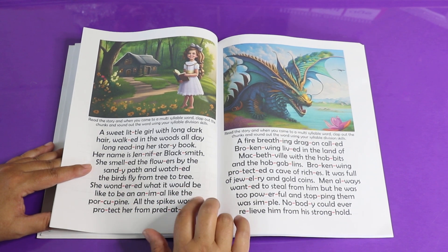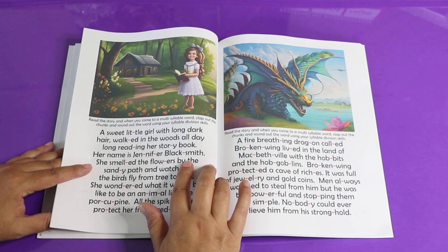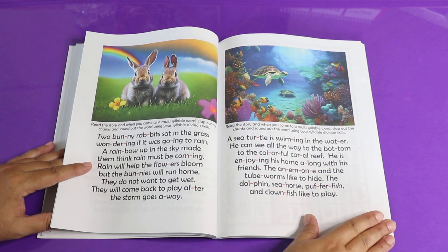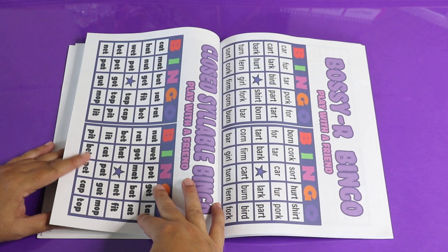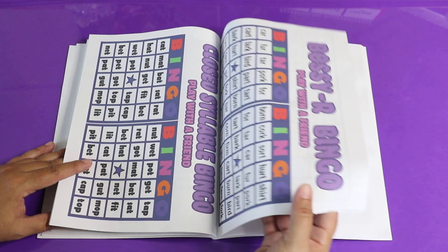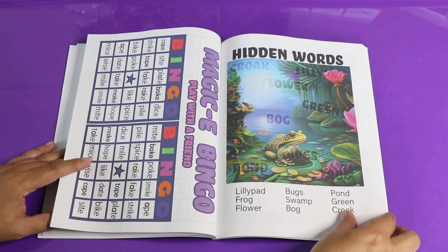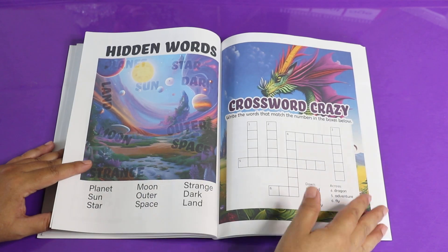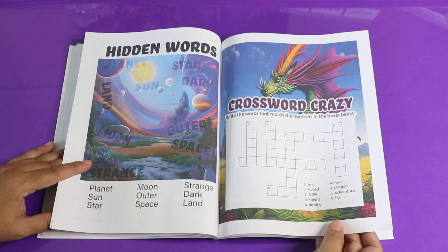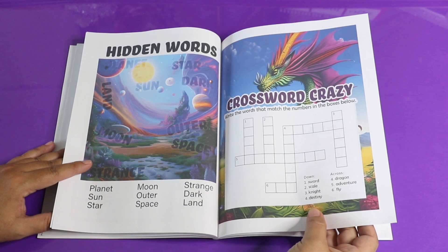Then we've got stories with all of the multi-syllable words broken up into their syllables, so that you can see as you're reading how to break those apart. We've also got bingo games where you can practice your different syllable types, a word hunt, and some crossword puzzles with different types of syllables.